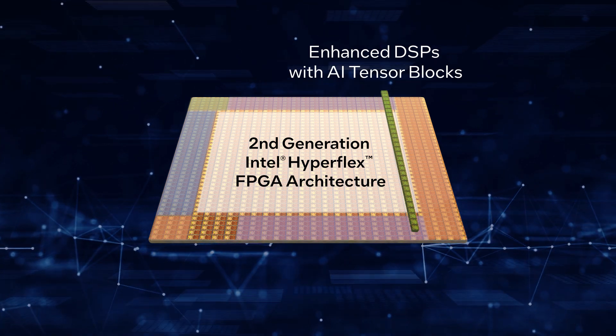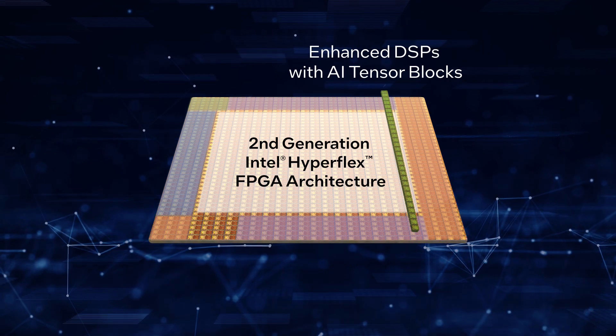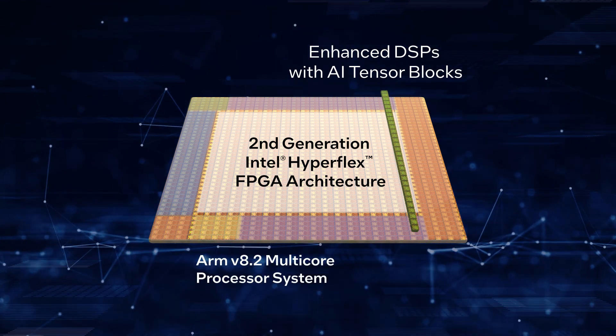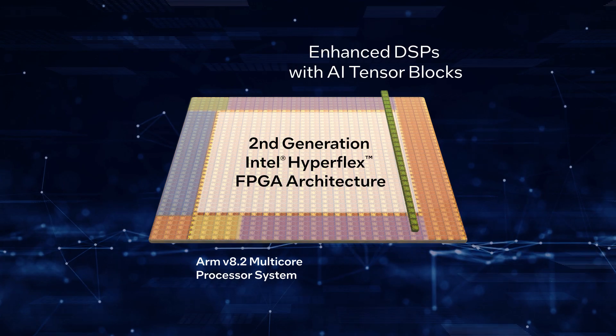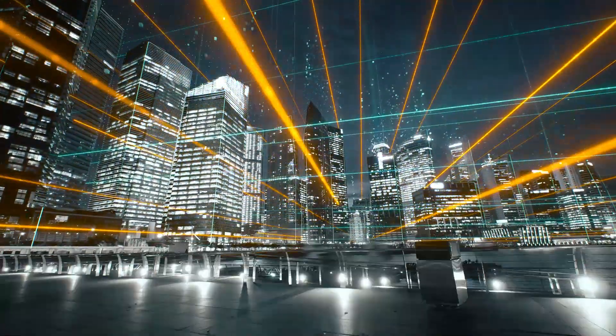Enhancing the DSP blocks with this dedicated tensor capability and combining it with a state-of-the-art ARM V8 multi-core processor architecture delivers an unparalleled heterogeneous processing platform where new applications need it, at the edge.